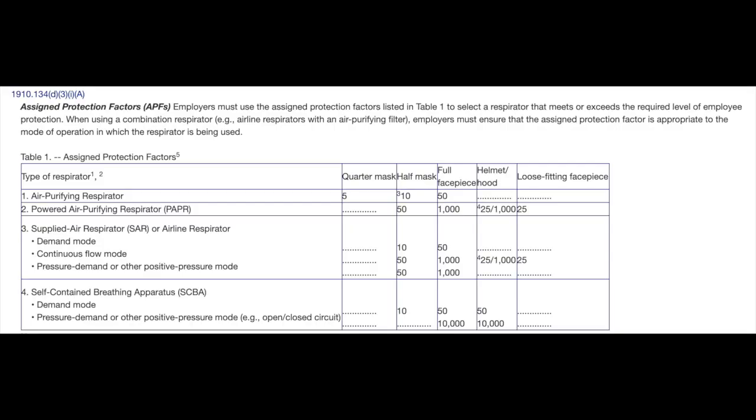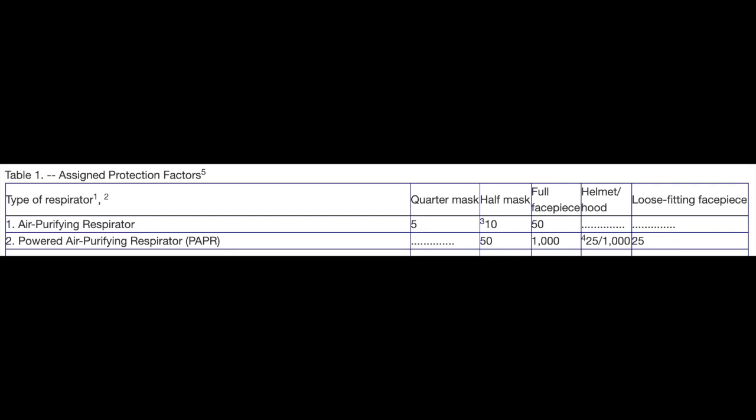The APF is an assigned protective factor, which is a term defined by OSHA. It allows one to broadly compare different types of respirators and their relative protective value. The larger the number, the more protection. You can see that the self-contained breathing apparatus has the highest APF at 10,000, which makes sense — the air is coming from a self-contained tank. We're going to concentrate on the top part of this chart, where the half-mask and full-face mask respirators are, along with the powered air purifying respirator with a full-face mask.